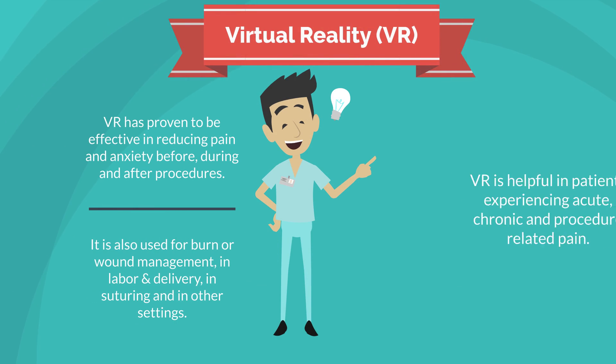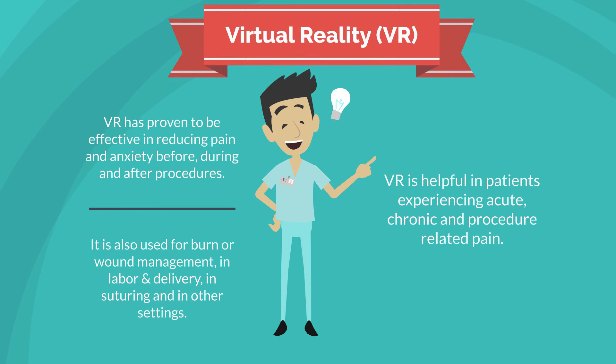Virtual reality, or VR, has proven to be effective in reducing pain and anxiety before, during, and after procedures. It is also used for burn or wound management, in labor and delivery, and other medical settings. Virtual reality is helpful in patients experiencing acute and chronic pain.